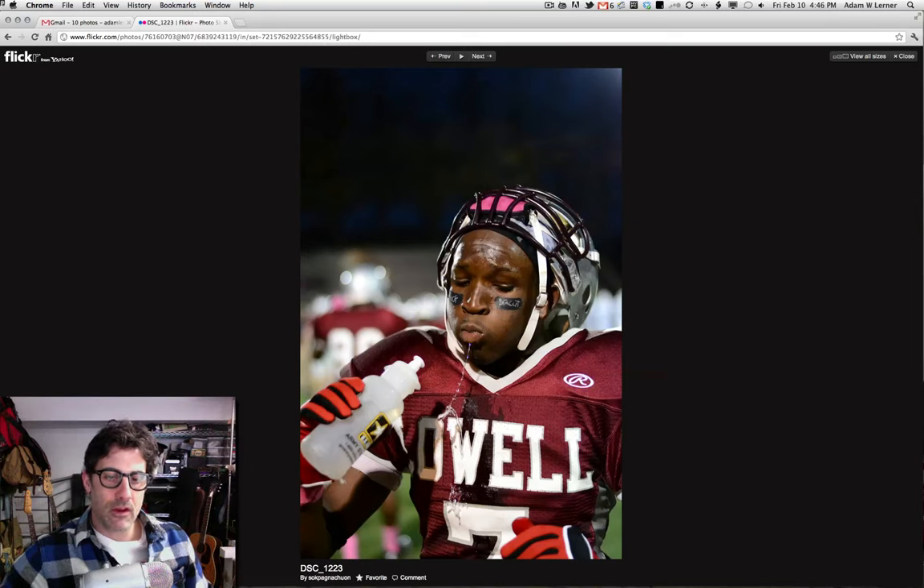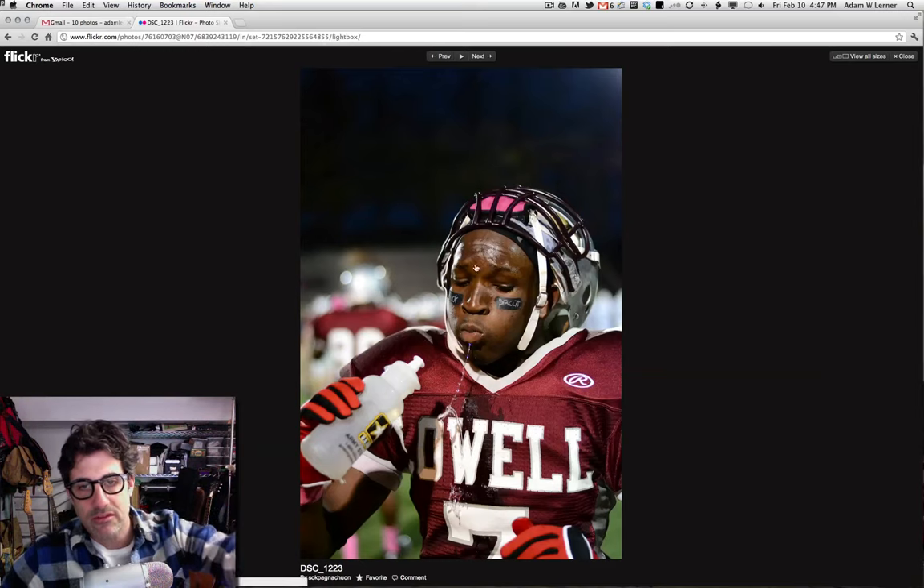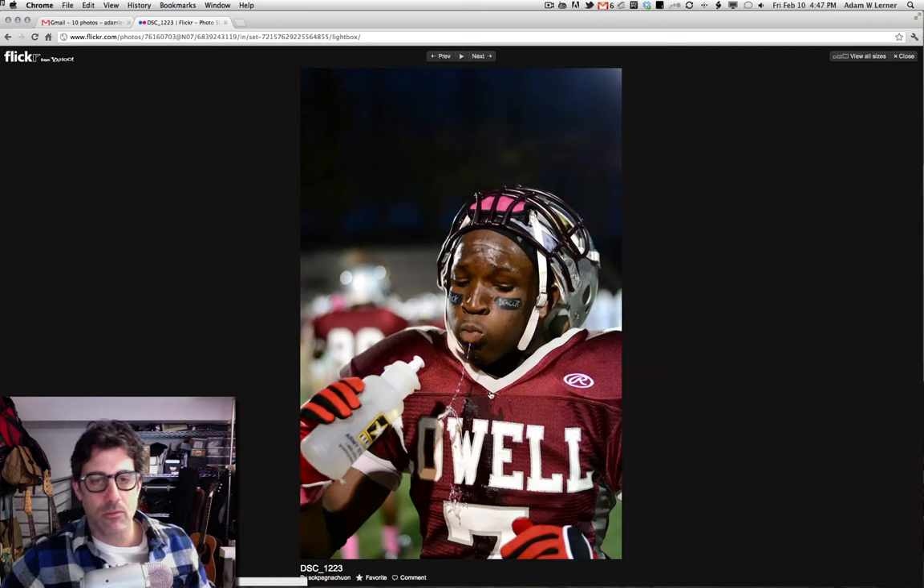Another great behind-the-scenes shot — you've got this guy sipping his water and it's coming out of his mouth. You're catching the action, catching the stuff that people don't normally see from the bleachers, and this is really cool. Nice photojournalistic work. With the framing, you could have brought things down a little bit to see a little more of this guy and maybe a little less space over his head. But sometimes you have a minute to take the shot, and I like what you did here.